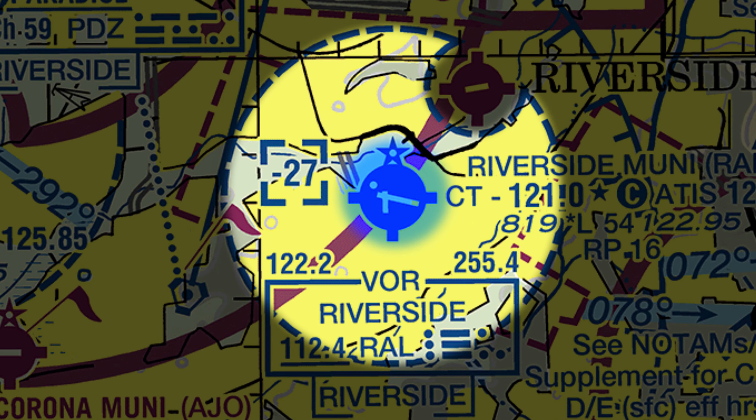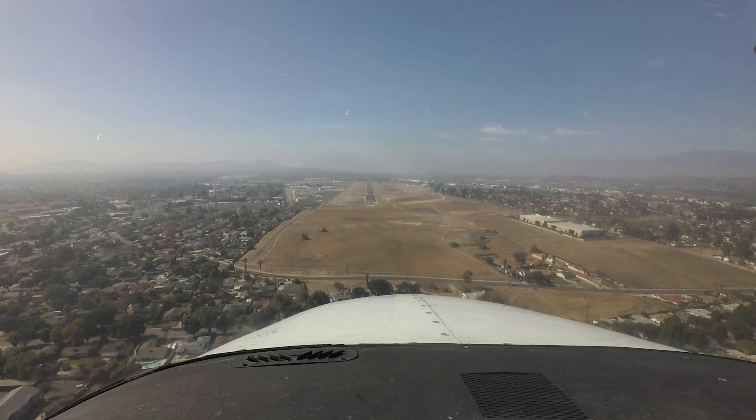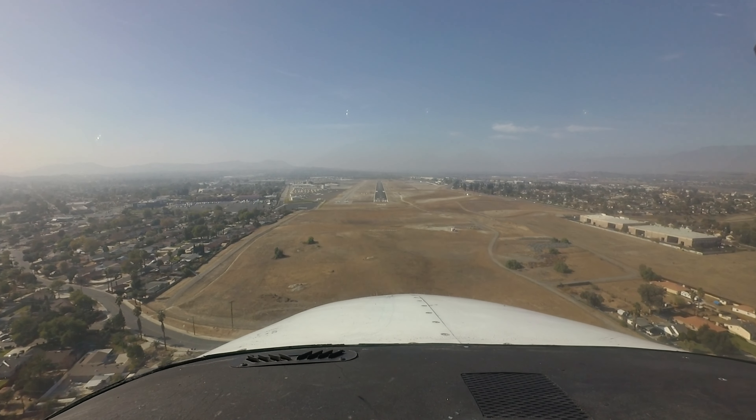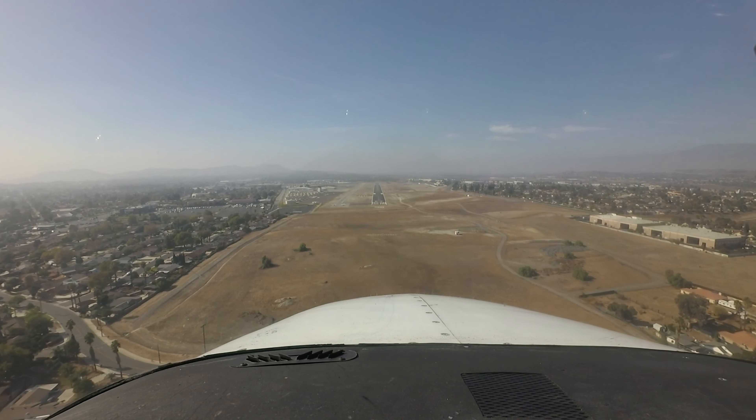When arriving at Riverside for the first time, there are several issues of which pilots need to be aware. When the field is VFR and Runway Niner 2-7 is in use, practice approaches are conducted to both runways. This may seem a little unusual, but the tower is well-versed in this operation and has procedures in place to make it safe and efficient.